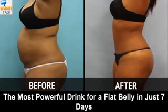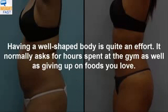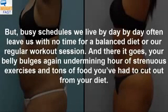The most powerful drink for a flat belly in just 7 days. Having a well-shaped body is quite an effort. It normally asks for hours spent at the gym as well as giving up on foods you love. But busy schedules we live by day by day often leave us with no time for a balanced diet or a regular workout session.